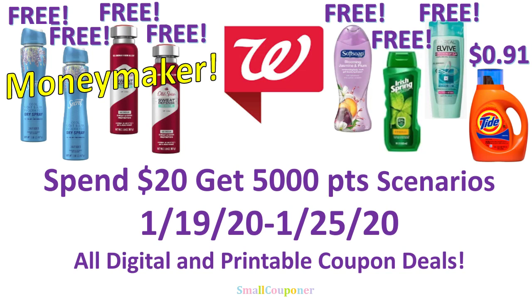Hi guys, this is SmallCouponer. These are the Walgreens Spend $20 Get 5,000 Points scenarios for the week of January 19 through January 25, 2020. They are all digital and printable coupon deals. So let's get started.